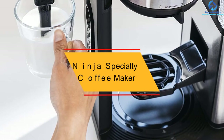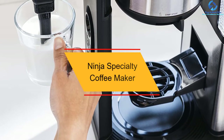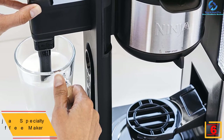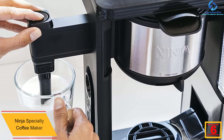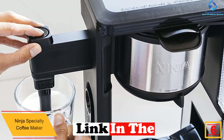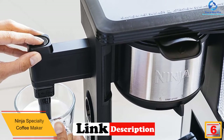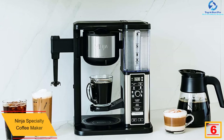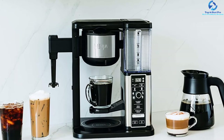At number 6, we have the Ninja Specialty Coffee Maker. If you want to enjoy different kinds of coffeehouse drinks like cappuccinos, lattes, iced coffee, and others, then this coffee maker is perfect for you. The Ninja Specialty Coffee Maker features four different brew styles and six different brew sizes with a built-in frother.